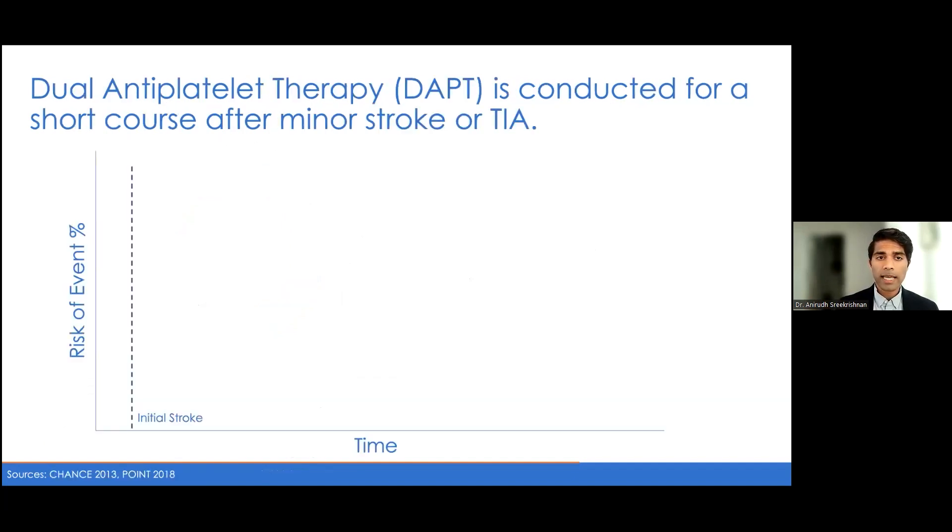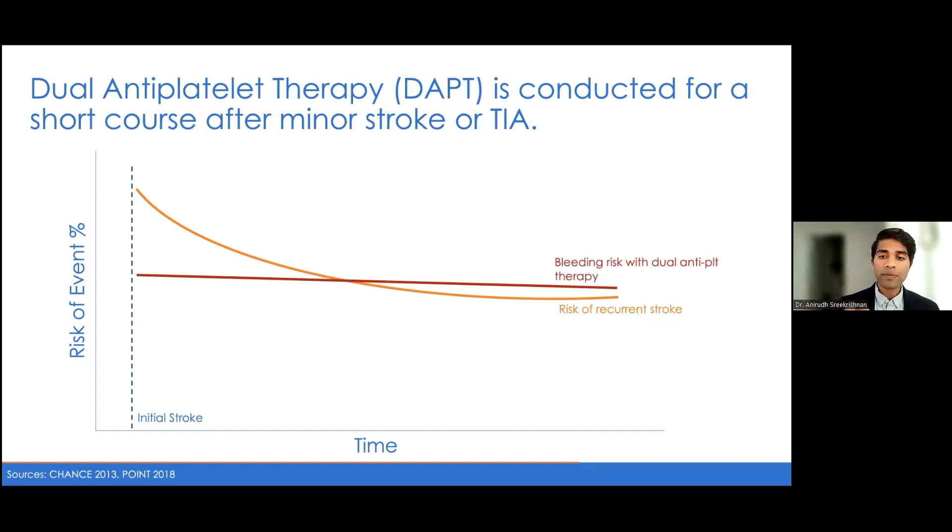Most providers here will keep the patient on aspirin 81 milligrams and work on other ways of preventing stroke through cholesterol, diabetes, and blood pressure management. Dual antiplatelet therapy has been a new development within the past decade that has changed how we manage stroke patients. Conceptually, a patient's risk of a recurrent stroke follows a J-shaped curve — highest risk early on, then leveling out over time. Research has been attempting to identify a period in which the benefits of dual antiplatelet therapy outweigh the bleeding risk, especially when the risk of recurrent stroke is higher early on.